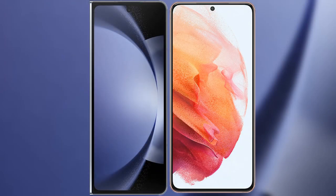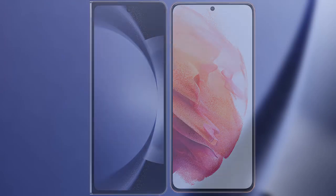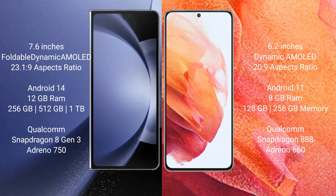I will compare the new Samsung Galaxy Z Fold 6 with Samsung Galaxy S21. Samsung Galaxy Z Fold 6 comes with a 7.6-inch foldable dynamic AMOLED display and an aspect ratio of 23.1:9. Samsung Galaxy S21 has a 6.2-inch dynamic AMOLED display with an aspect ratio of 20:9.